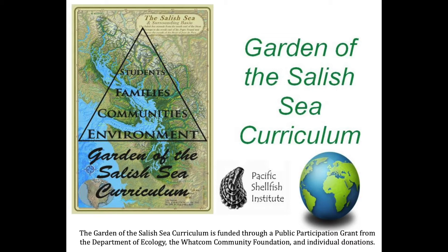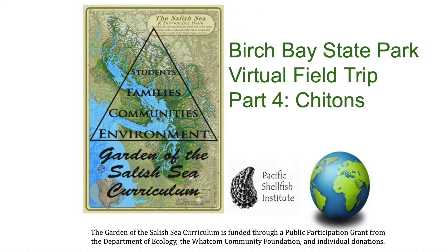Hi everyone! Today we are at Birch Bay State Park to give you a virtual field trip. My name is Lindsay and today my partner Katherine and I will be taking you on a virtual beach walk as the fourth part of our Birch Bay State Park series.